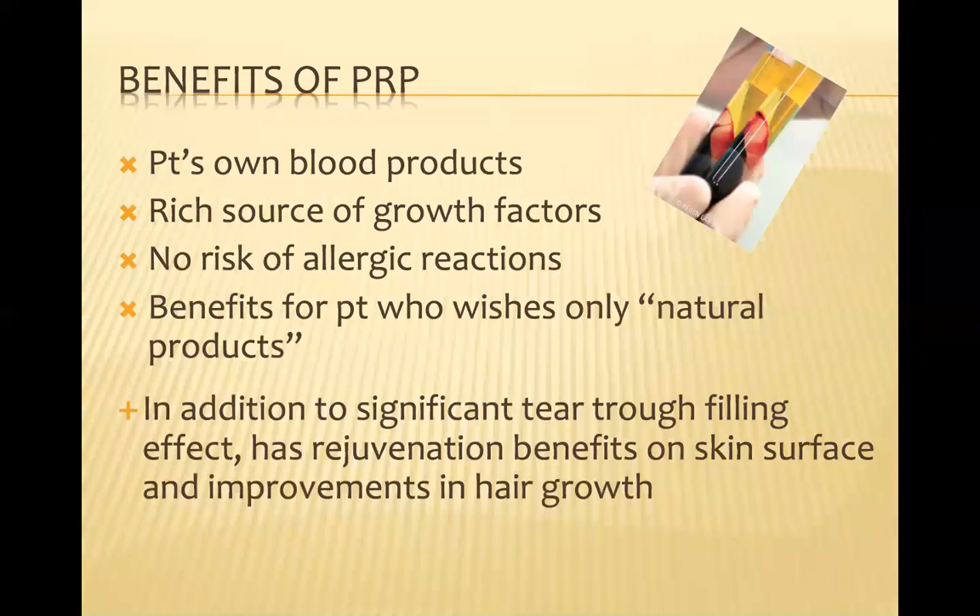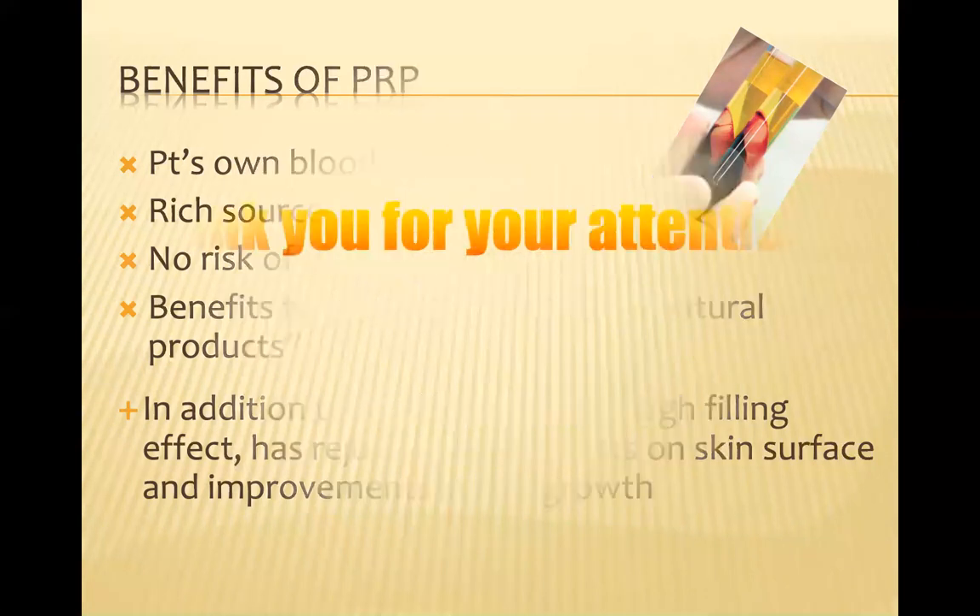To sum up, what are the benefits of platelet-rich plasma, and particularly platelet-rich fibrin matrix or Cellfill? It's the patient's own blood product — you can't get more natural than that — which is obviously a rich source of growth factors. There's no risk of allergic reactions. In addition to significant volume-filling effects, PRFM has a great rejuvenation benefit on the skin surface as well as improvements in hair growth. Thank you very much for your attention.